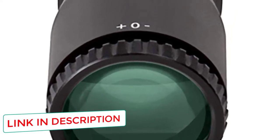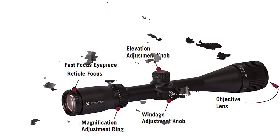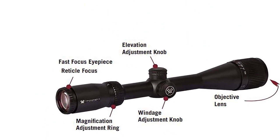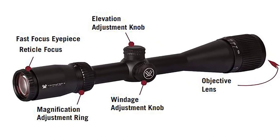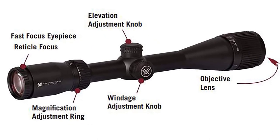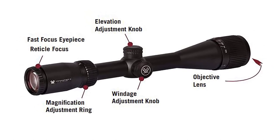Either way, you get the same basic features. Both provide just under 4 inches of eye relief with a fast-focus eyepiece for comfortable shooting and fast, easy target acquisition. They also have fully multi-coated optics for excellent light transmission without glare, providing a bright, high-definition view of your target.